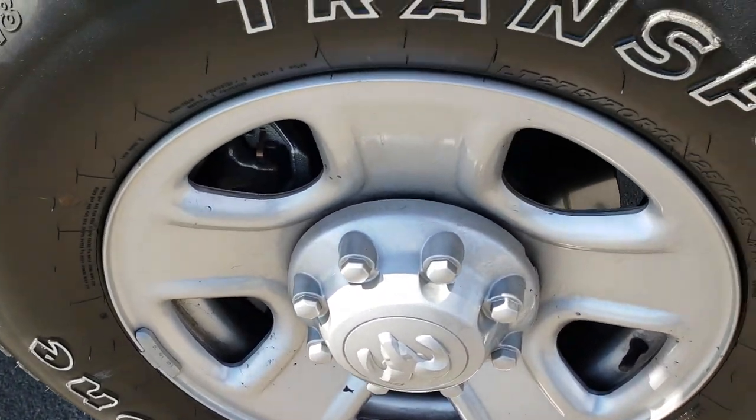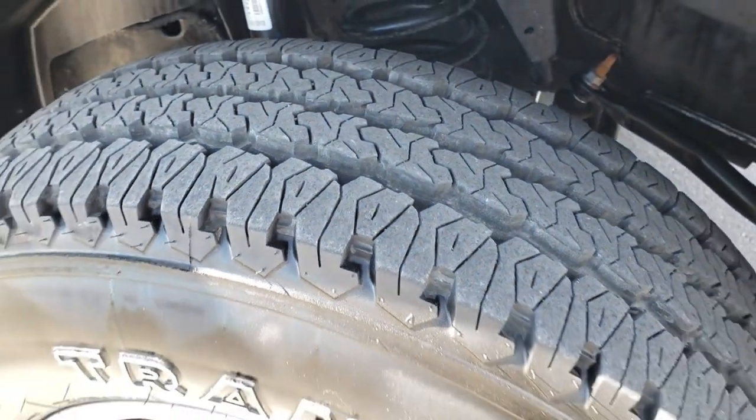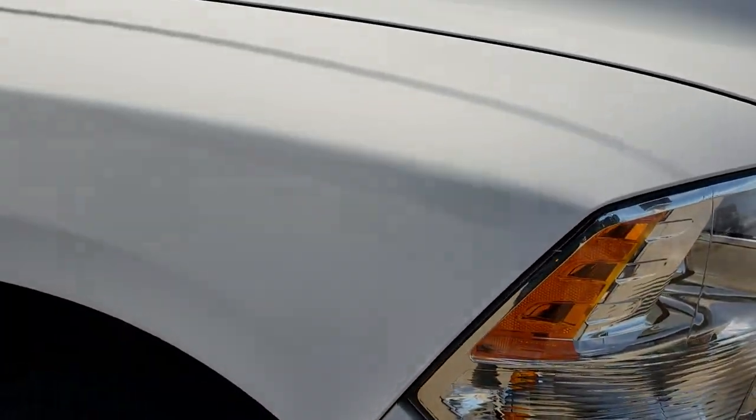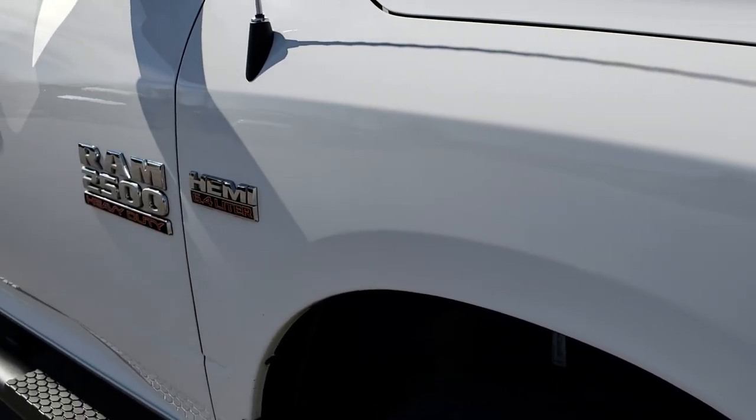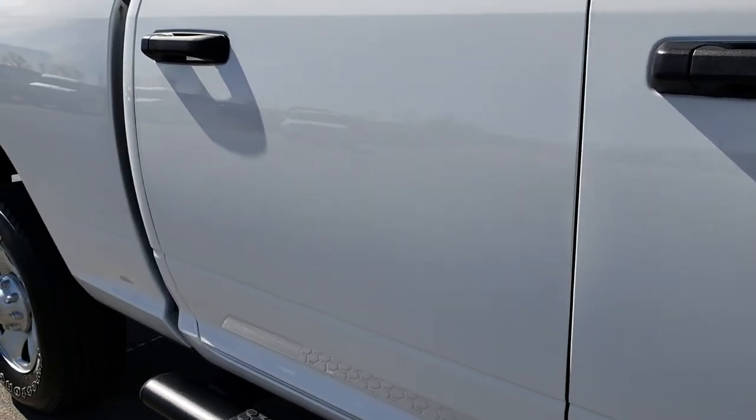The passenger side rim is absolutely perfect and that tire has just as much tread as the driver's side. As you go down this side of the truck you can see just how clean that body is, how reflective and glass-like that paint is.